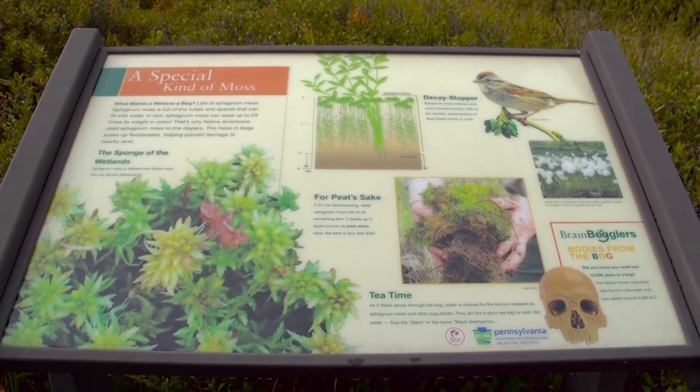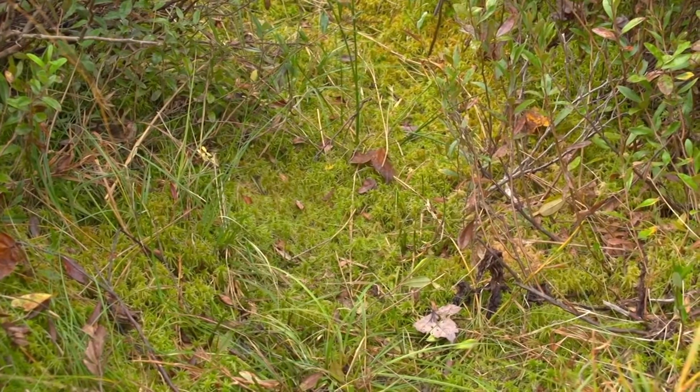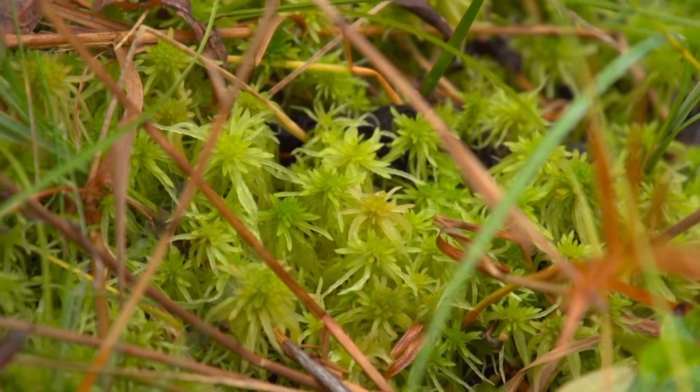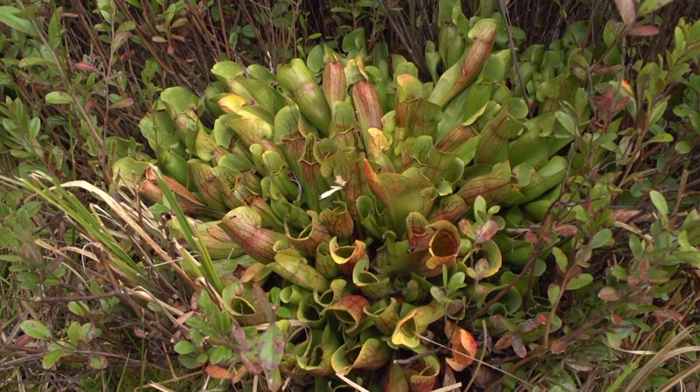The sphagnum moss is found all throughout our bog area, and as the rain comes down and water is filtering into it, it can actually clean out any pollution that may be in the water, so it helps give us good water quality. The water is clean, but it's not very nutritious. The moss absorbs the minerals and replaces them with acids — not a great environment for plants, unless those plants have another source of nutrition.